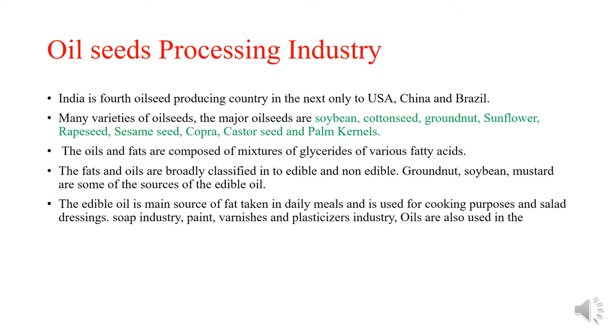India is the fourth oil seed producing country, next only to USA, China, and Brazil. Many varieties of oil seeds are grown. The major oil seeds are soybean, cotton seed, groundnut, sunflower, linseed, sesame seed, copra, castor seed, and palm kernel.